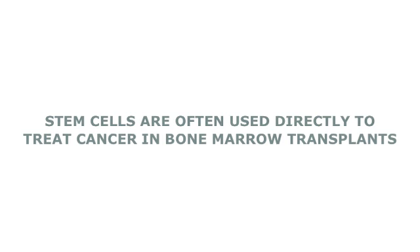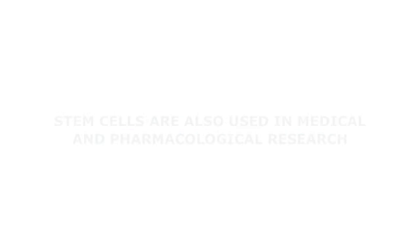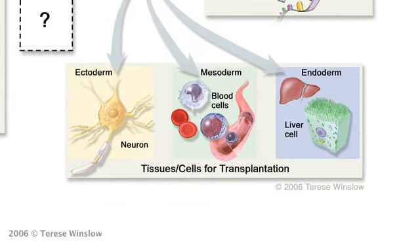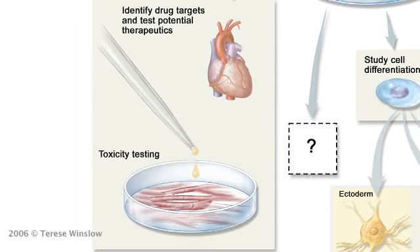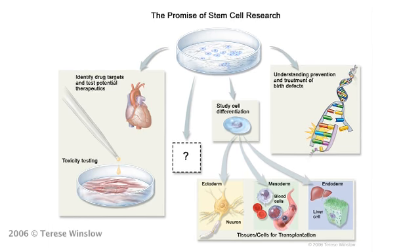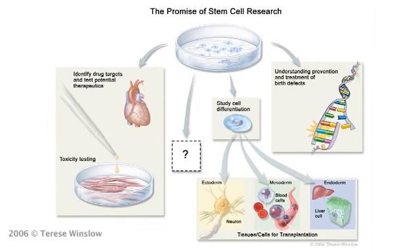Scientists and clinicians today are even more excited about the indirect use of stem cells as research tools. We can learn more about how stem cells make different cell types, and we can use cells derived from stem cells to make better and more effective drugs. In essence, stem cells are a source of different cell types that you can use to generate new drugs and learn more about how disease happens.